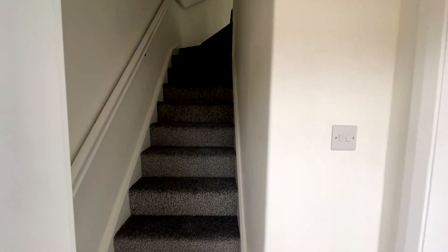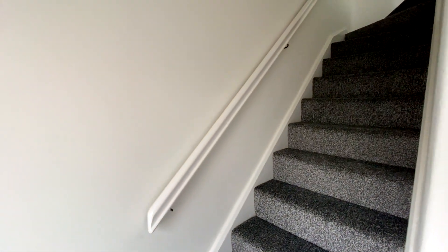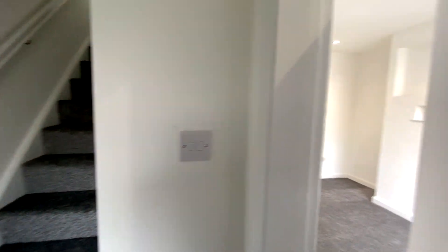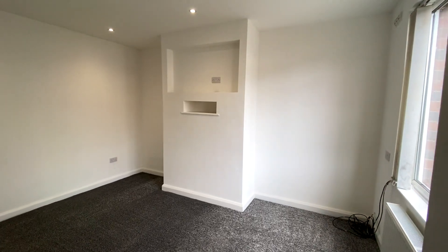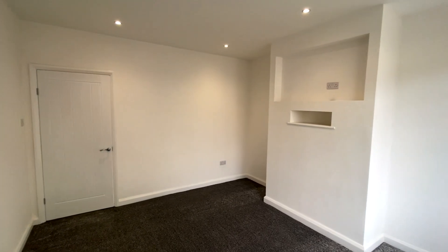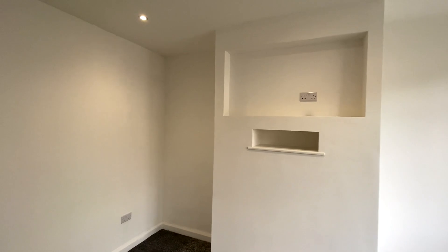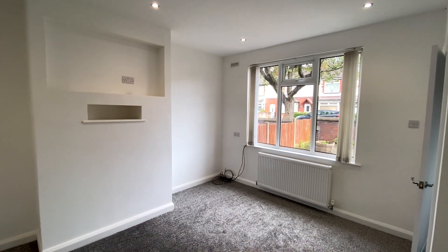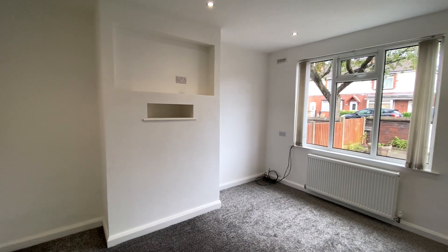New carpets and floor coverings throughout, fresh decoration, new fitted kitchen and new bathroom fittings — that's just part of the picture. New internal doors as well. We've come through the entrance hall and here we are in the lounge. You can see the provision has been made for TV and media there. Spotlights in this room, all new of course, and fitted vertical blinds as well. A lovely room with a very nice modern feel to it.